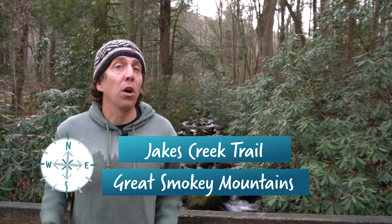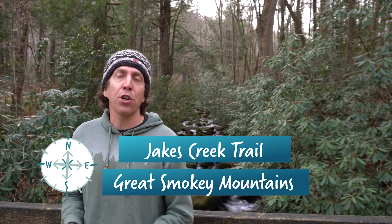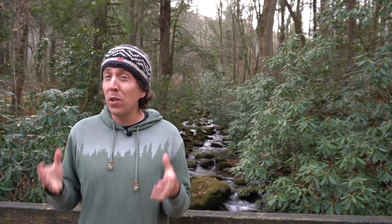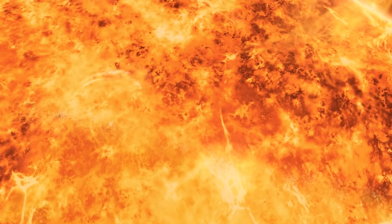The Great Smoky Mountains are one of the largest and best preserved forests in all of North America. In fact, the Great Smoky is the most biodiverse park in the entire national park system. All living things in this park, as well as pretty much all living things on the surface of the earth, get their energy either directly or indirectly from our great nuclear fusion reactor in the sky — the sun.